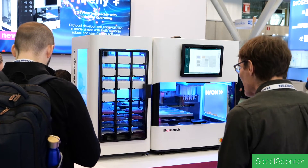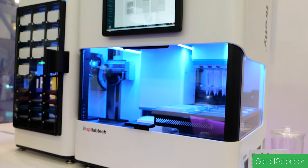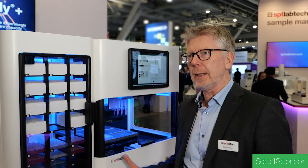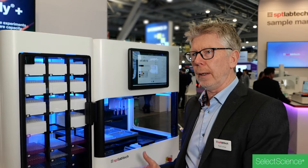The Firefly is an extremely compact system. Space is at a real premium in many labs now, and they just haven't got the space for large pieces of equipment, so the capabilities of this system on a very small footprint are very important.